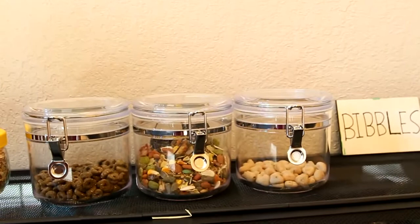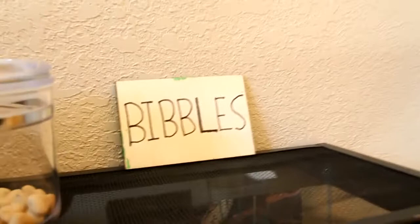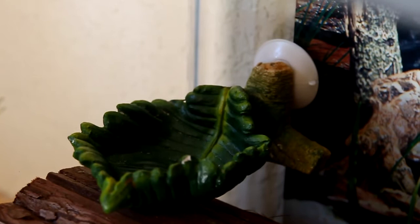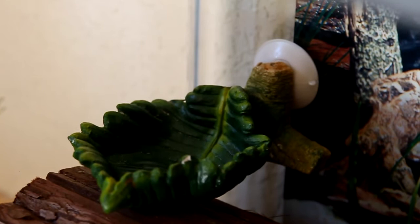I also gave Bibbles some food, just because it was kind of hard transferring the food from my room to my brother's room, so I just put it in here — it's easier to get to. And as you can see, Bibbles also has a name tag, I just have to hang it up. I also gave him this cute little leaf veggie dish for his veggies, that used to be my hermit crabs.